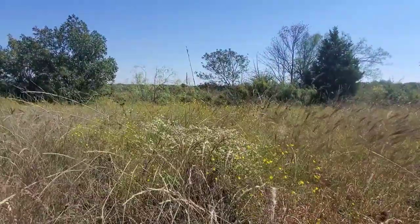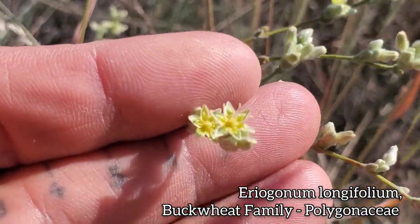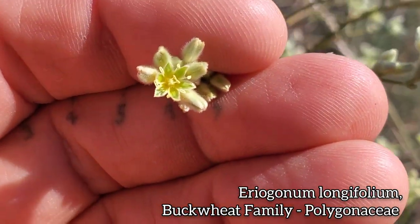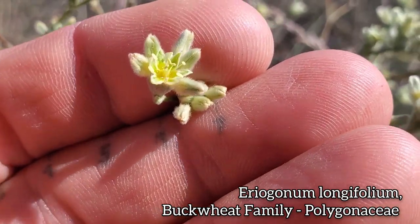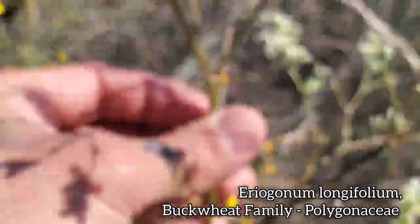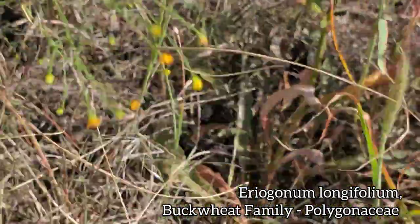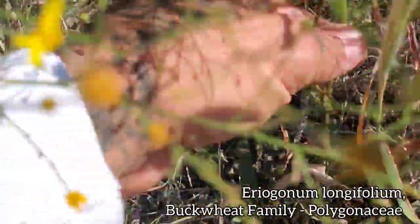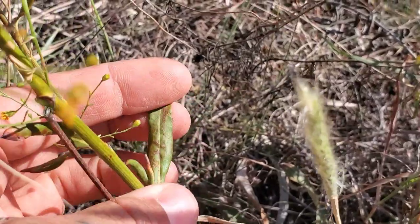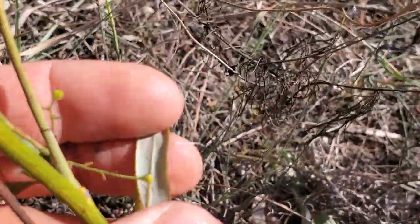Oh, here's a nice one — Eriogonum longifolium. Look at these tiny flowers. Not much is still blooming at this particular spot, but you can see these guys are. Tiny little star-shaped flowers, green petals with a white margin. You can even see the nectary down there, just glistening in the hot 90-degree sun. Green glabrous stem. It's got some basal leaves down there plus some leaves along the stem — narrow at the tips, almost lanceolate, glabrous up top and then tomentose on the bottom.